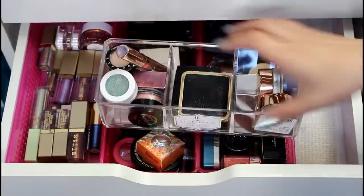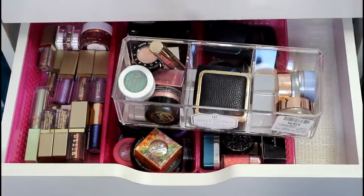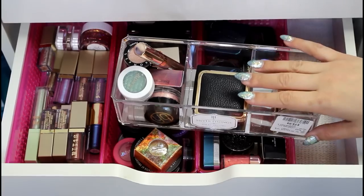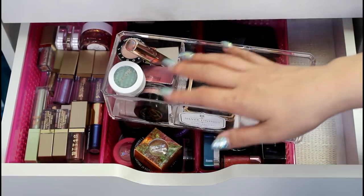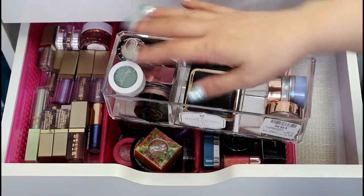This is my single eyeshadow drawer right here, and I'm just going to go through it and declutter everything I'm not using. What's in this thing right here is from my everyday makeup drawer that I do as a series on my channel — this is the stuff that's been in there this week. Some of it is six months old that I haven't used yet, so I'm going to do this first.